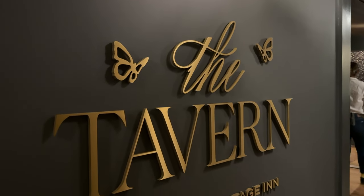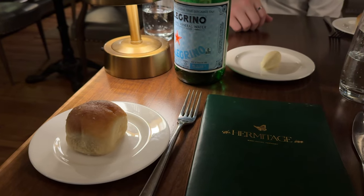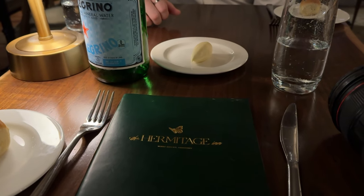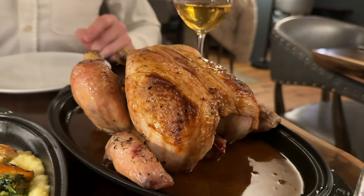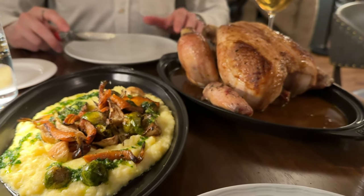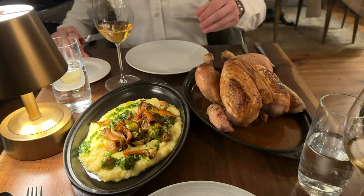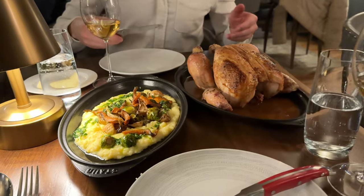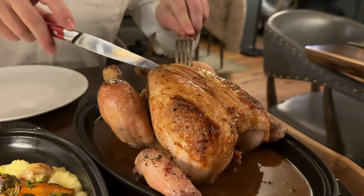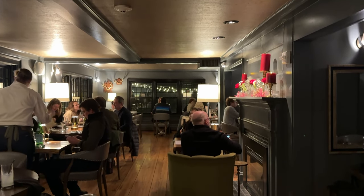After the wine tasting, we got ready for dinner at the tavern. There are two different restaurants at the Hermitage — a casual restaurant in the tavern, and then they have a fine dining restaurant. The first night, we wanted to keep it casual, so we ate at the tavern. We got a roast chicken, and it came with some veggies on the side. It was really hearty and really delicious, perfect for a cozy cold night in Vermont. We paired it with some awesome wines from the wine by the glass menu that the sommelier recommended — the perfect way to kick off the weekend.